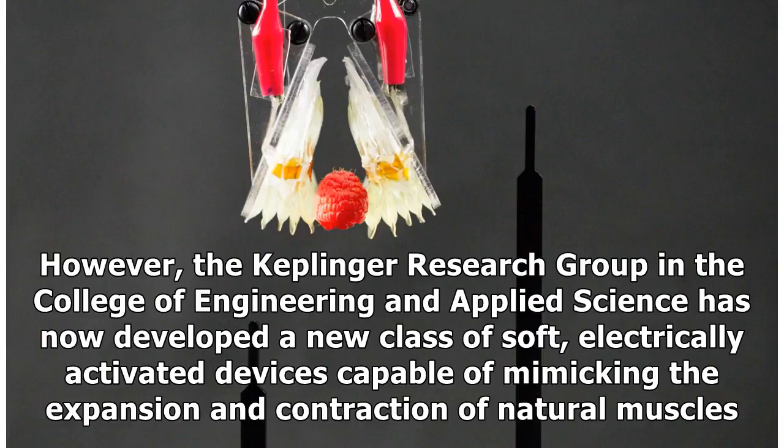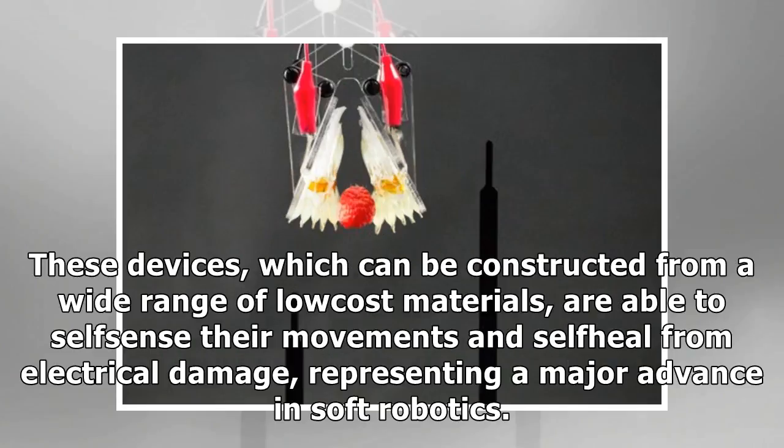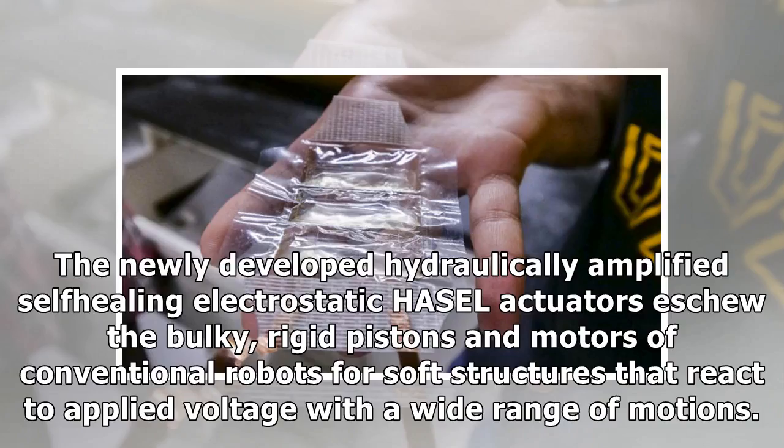The Keplinger Research Group in the College of Engineering and Applied Science has now developed a new class of soft, electrically activated devices capable of mimicking the expansion and contraction of natural muscles. These devices, which can be constructed from a wide range of low-cost materials, are able to self-sense their movements and self-heal from electrical damage, representing a major advance in soft robotics. The newly developed hydraulically amplified self-healing electrostatic — HASEL — actuators eschew the bulky, rigid pistons and motors of conventional robots for soft structures that react to applied voltage with a wide range of motions.